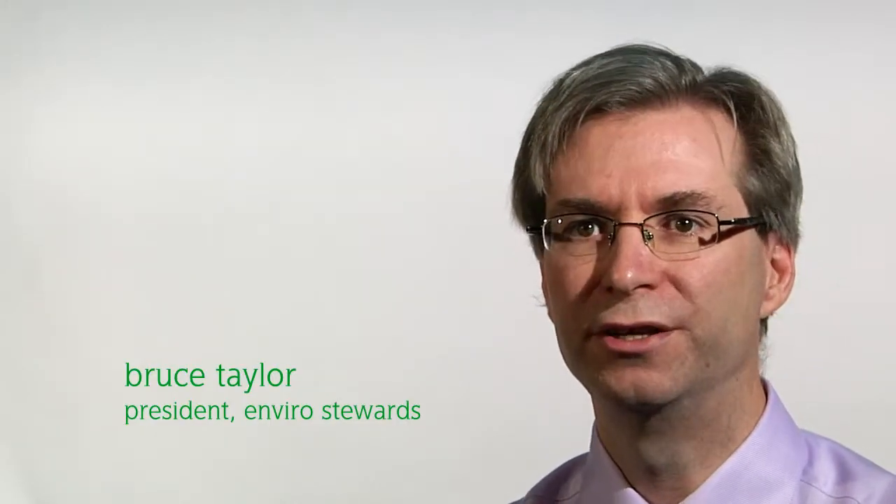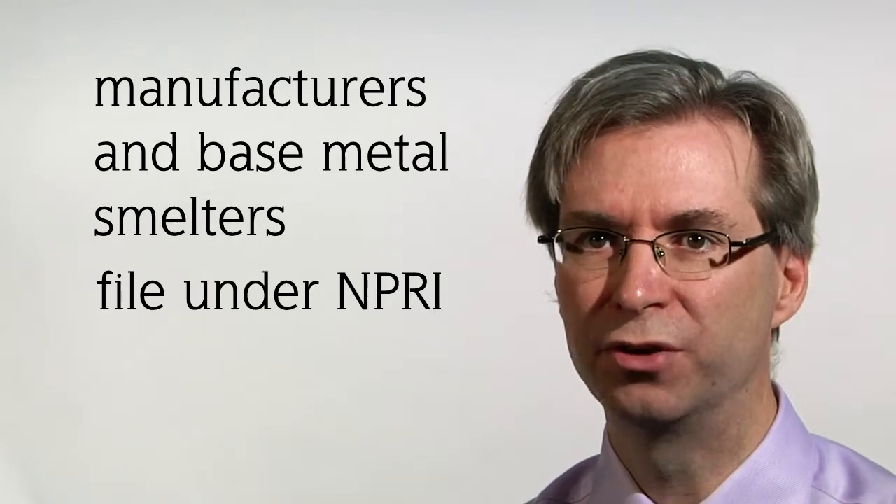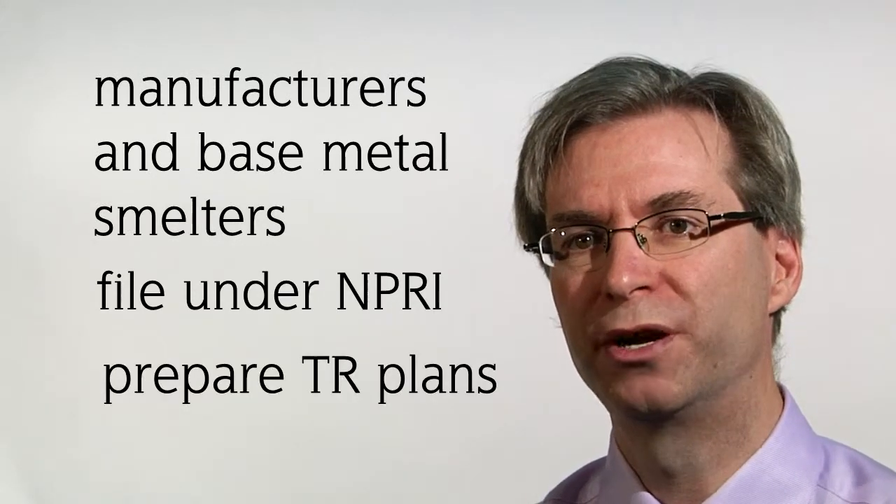The Toxic Use Reduction Act and Regulation requires manufacturers in Ontario that file under the National Pollutant Release Inventory to prepare toxic use reduction plans. Starting in January 2010, facilities will need to account for their usage of designated toxic substances. EnviroStewards not only assists with these legal requirements but makes practical recommendations that improve the economic, environmental and social sustainability of the organization.